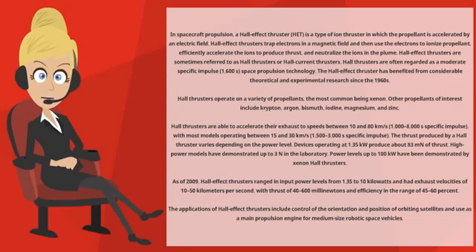Other propellants of interest include krypton, argon, bismuth, iodine, magnesium, and zinc. Hall Thrusters are able to accelerate their exhaust to speeds between 10 and 80 kilometers per second (1,000–8,000 seconds specific impulse), with most models operating between 15 and 30 kilometers per second (1,500–3,000 seconds specific impulse).